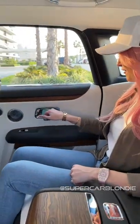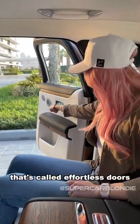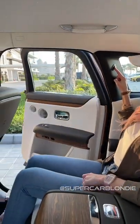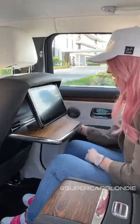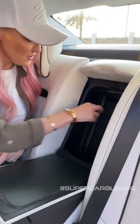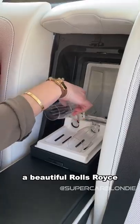Watch this — it opens automatically, that's called effortless doors. And here we've got a door close button. Buttons everywhere! Real wood, beautiful big screen, and then here of course look — you have your beautiful Rolls-Royce crystal champagne glasses.